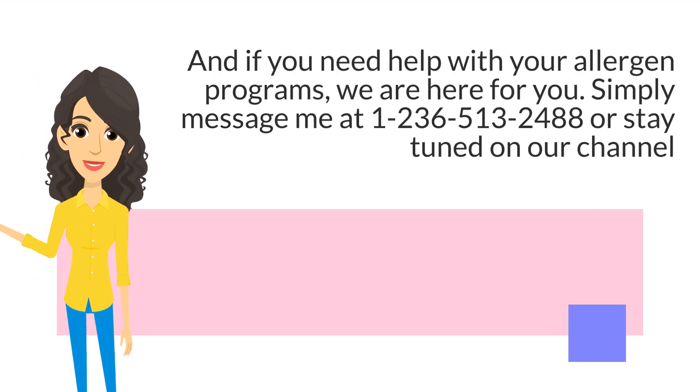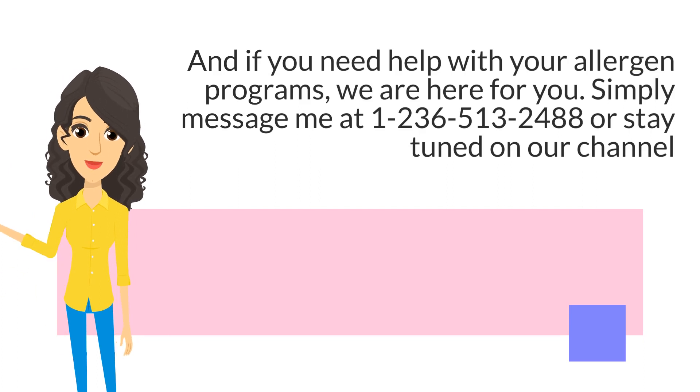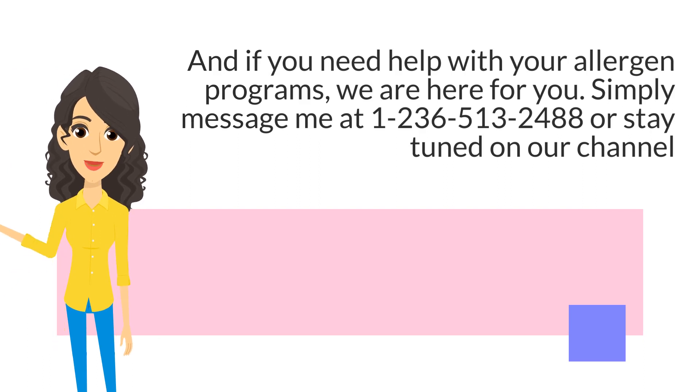And if you need help with your allergen programs, we are here for you. Simply message me at 1-236-513-2488 or stay tuned on our channel.